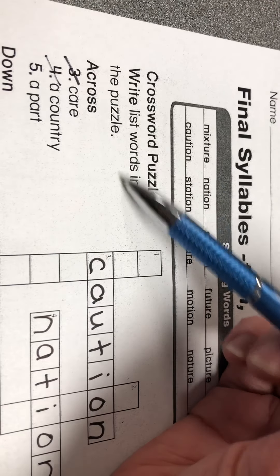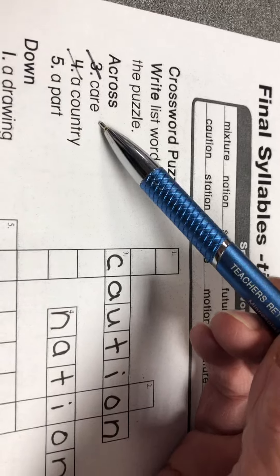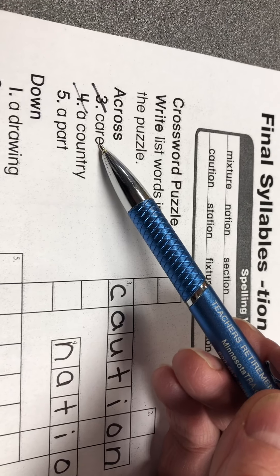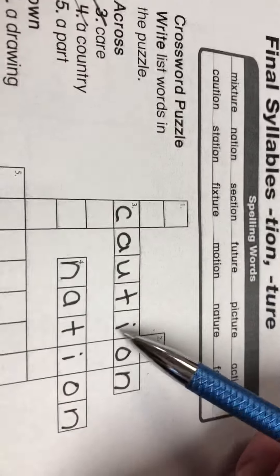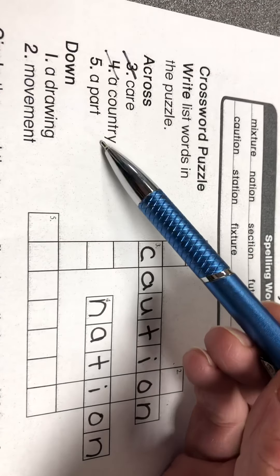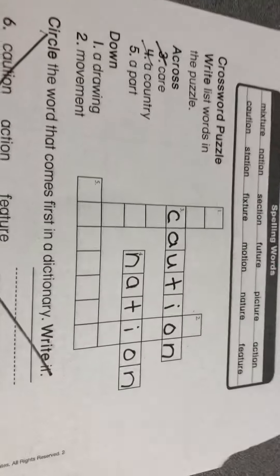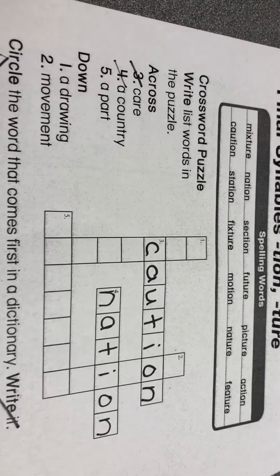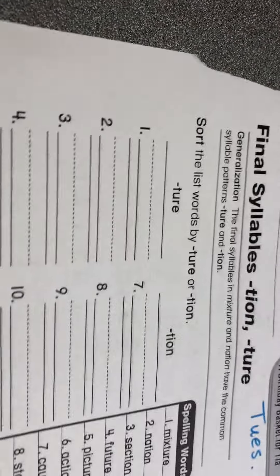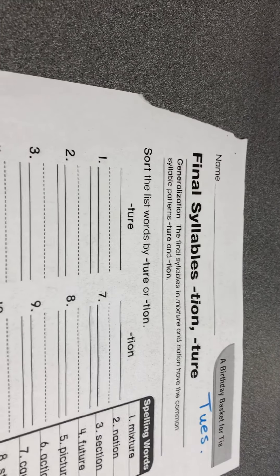For the crossword puzzle, write list words in the puzzle. What word in our word list means 'care'? That one's a little tricky — caution. When I see a red cone on the highway, I drive with care or caution. Number four across is 'nation' — another word for our country is our nation. Copy those two words in and it won't be difficult at all. Enjoy the story 'Birthday Basket for Tia,' listen for what's in the basket, and do your spelling sheet. That ends week seven, day two of reading.